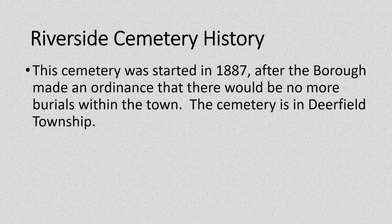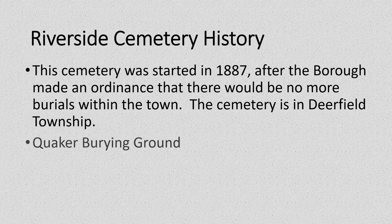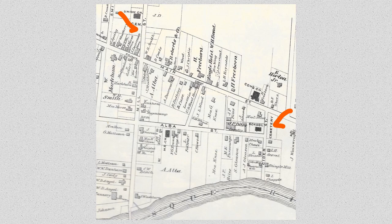Riverside Cemetery was started in 1887 after Knoxville Borough made an ordinance that there would be no more burials within the borough limits. The cemetery is in Deerfield Township and includes individuals whose graves may have been moved from both the Quaker burying ground at the corner of Seeley and Main Street and also graves from the Free Church Cemetery, which was located on North Water Street in the borough. This image of the 1875 atlas shows the Union Church or Free Church burying ground on North Water Street and the Quaker burying ground at the corner of Seeley Street and Main Street — at that time, Seeley Street was known as Cider Street.